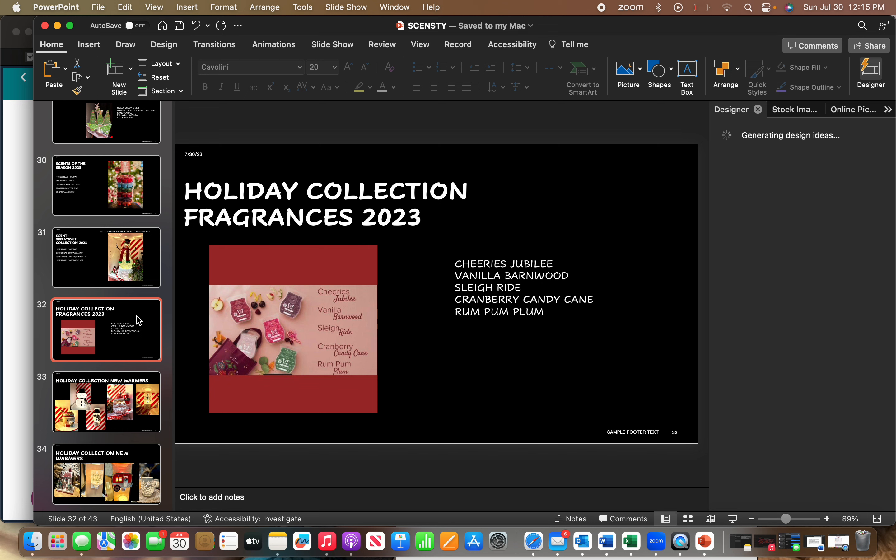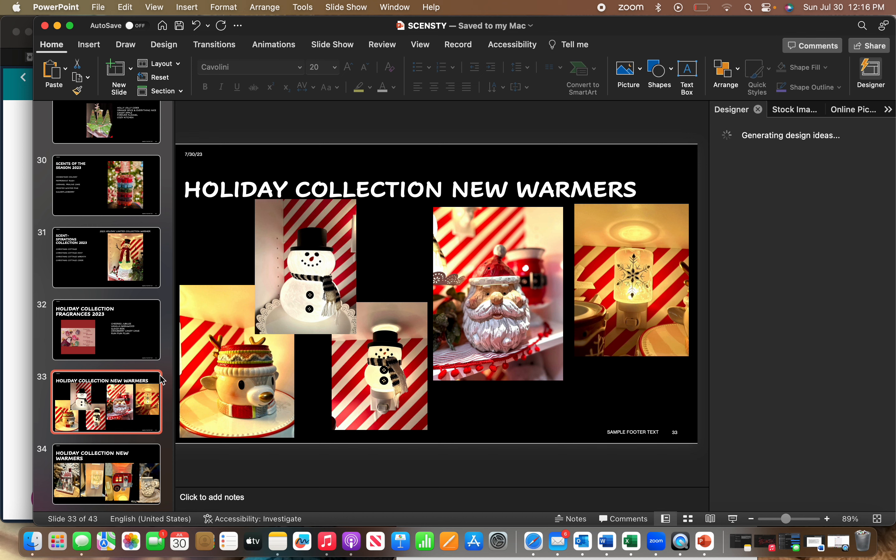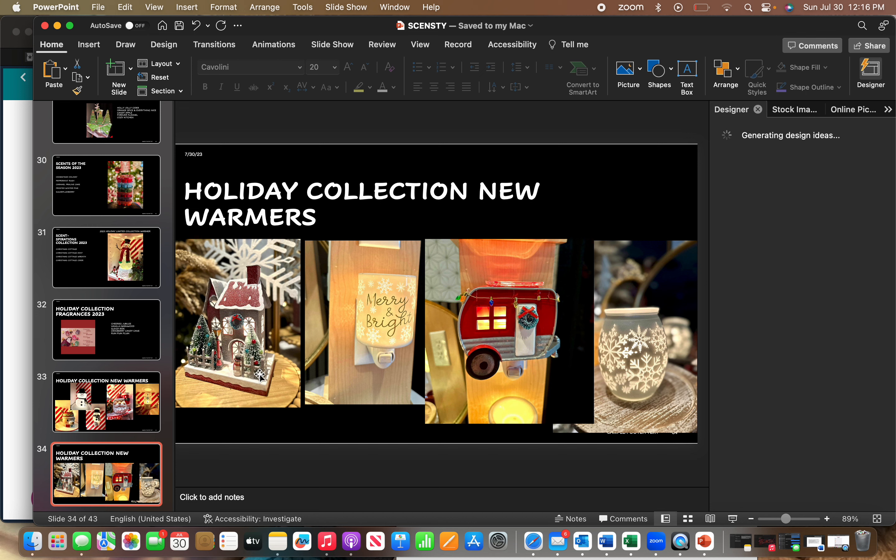When the holiday collection drops, there will be five new fragrances — I don't have scent descriptions yet, but the names are: Cherry's Jubilee, Vanilla Barnwood, Sleigh Ride, Cranberry Candy Cane, and Rum Pum Plum. New holiday warmers include a big snowman, a mini snowman, a reindeer, an old wooden Santa Claus, a snowflake mini, a huge gingerbread house, a Merry and Bright mini with snowflakes, and the Christmas Camper in a mini warmer. You can buy a tabletop base separately for $15 to make any mini warmer a full-size warmer.